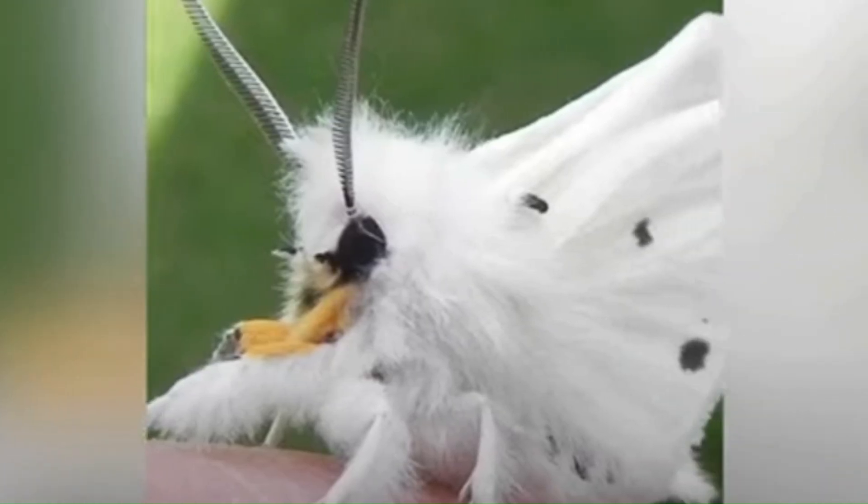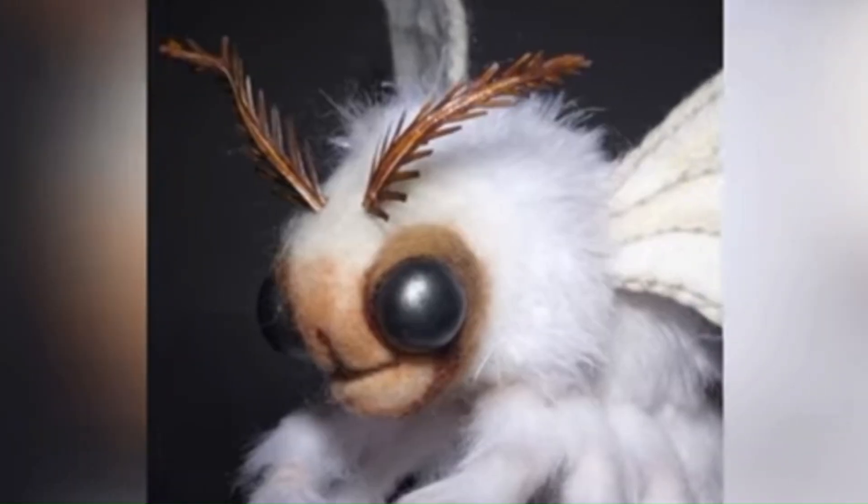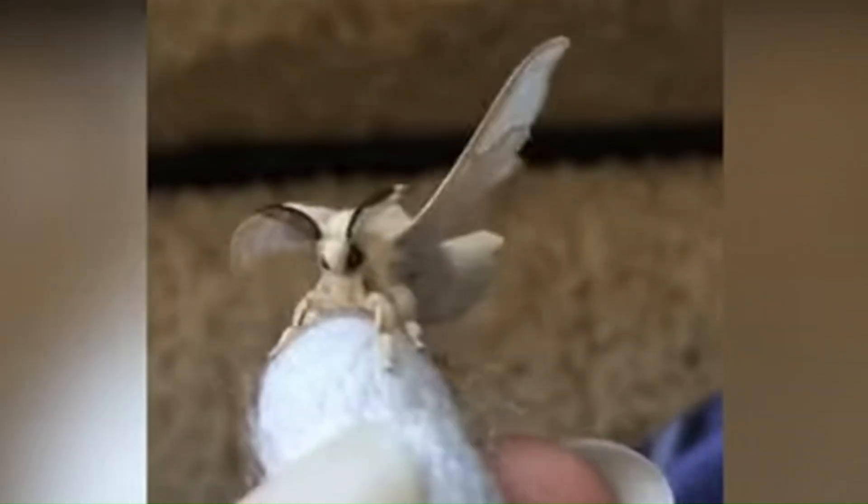Number 3: The poodle moth, located in Venezuela. This poodle-looking moth has fur covering its entire body, including its wings.